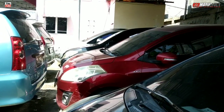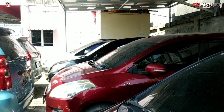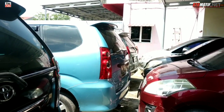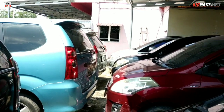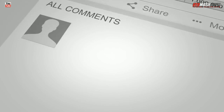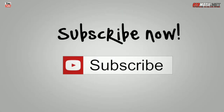Karena ini agak panas bro, sampai di sini dulu video untuk spesial mobil pribadi ya. Share ke teman-teman. Sampai jumpa di video berikutnya — saya ucapkan Assalamualaikum warahmatullahi wabarakatuh. Selamat menikmati.